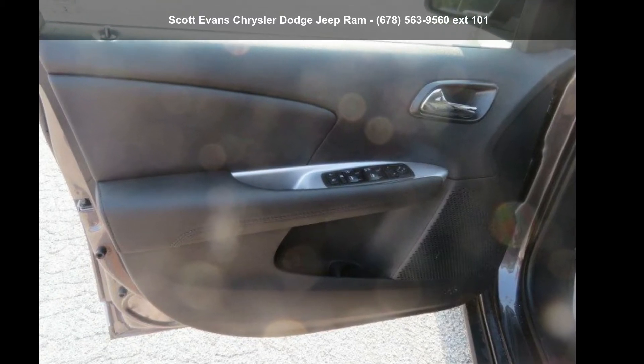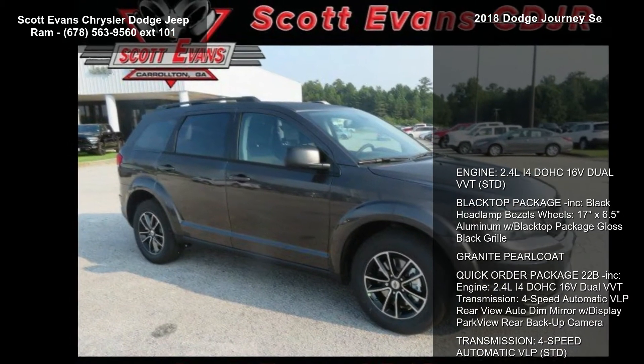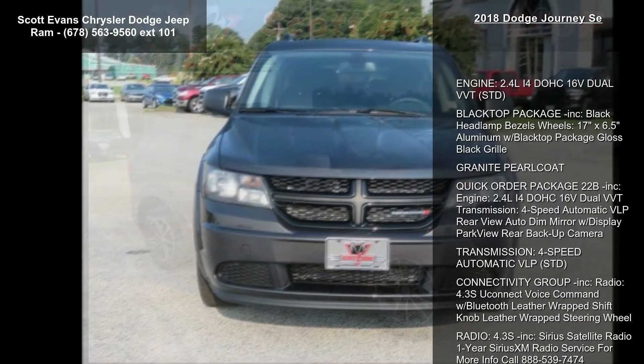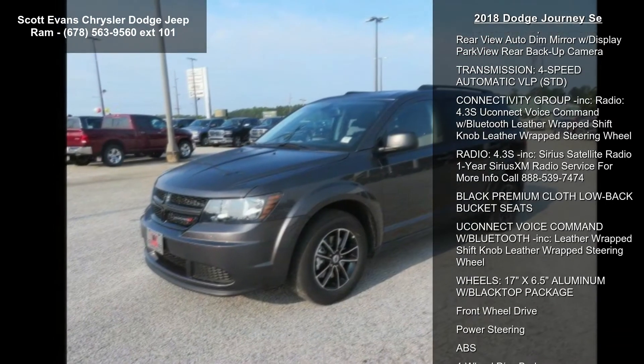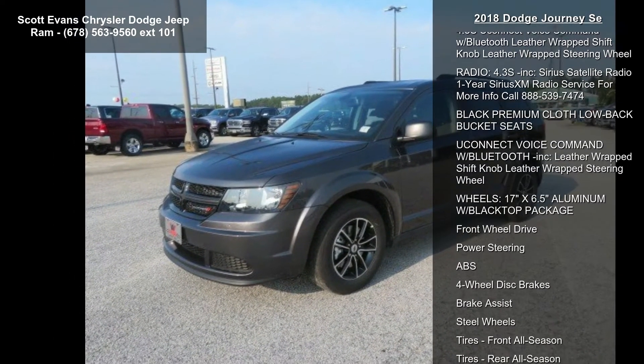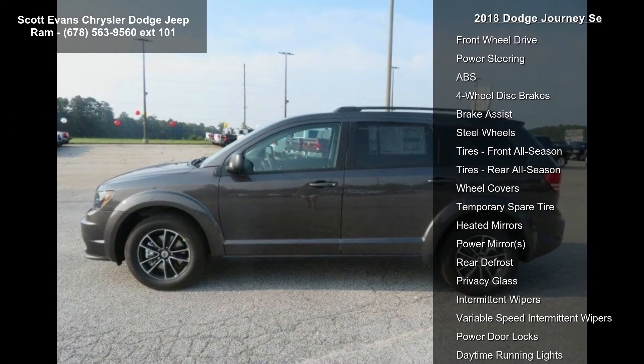Presenting the 2018 Dodge Journey. If you are looking for an automobile with great features, look no further. Notable features include: engine 2.4L I4 DOHC 16V dual VVT STD, black top package included, black headlamp bezels, and wheels.